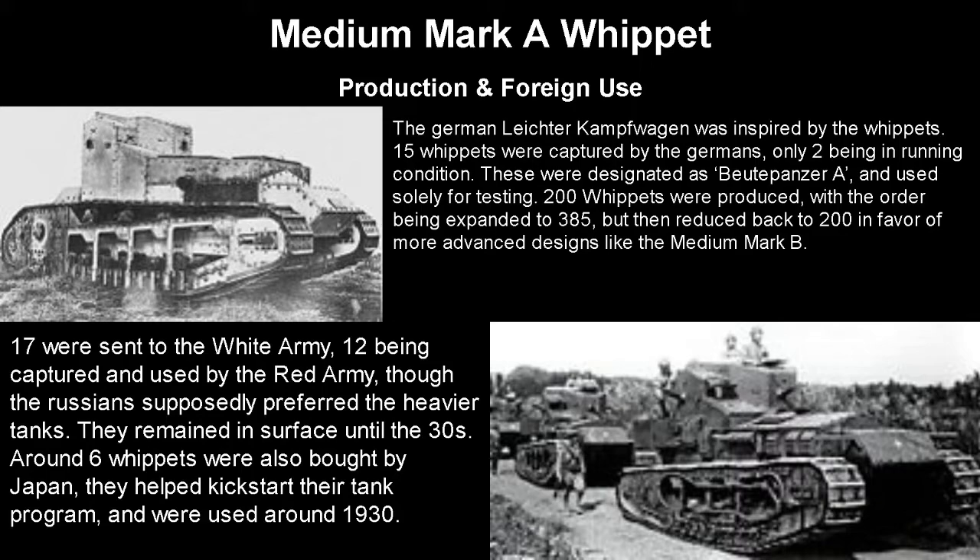17 were also sent to the White Army during the Russian Revolution, of which 12 were captured and used by the Red Army, though the Russians apparently preferred the heavier tanks. They remained in service until the 1930s, when they were phased out like most World War 1 tanks. Around 6 Whippets were also bought by Japan, which helped kickstart their tank program, and were used probably in storage until around 1930.